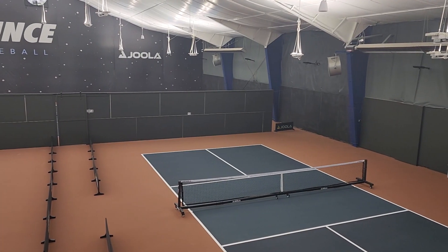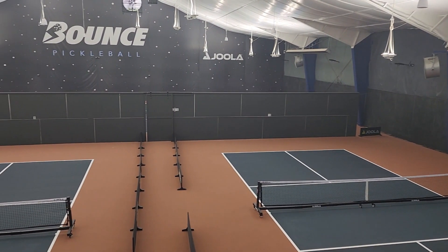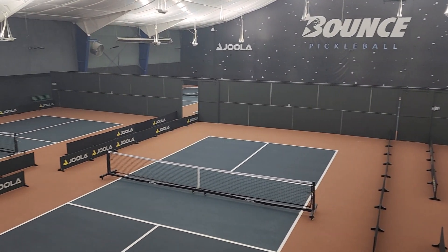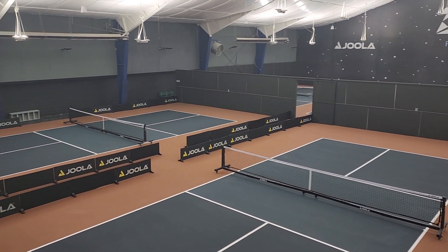We also have the founders membership at $3,450, which is basically unlimited pickleball. You can schedule 21 days out, get some court rentals included, and have guaranteed entry to some of the fun events we're going to be hosting in the fall and winter.